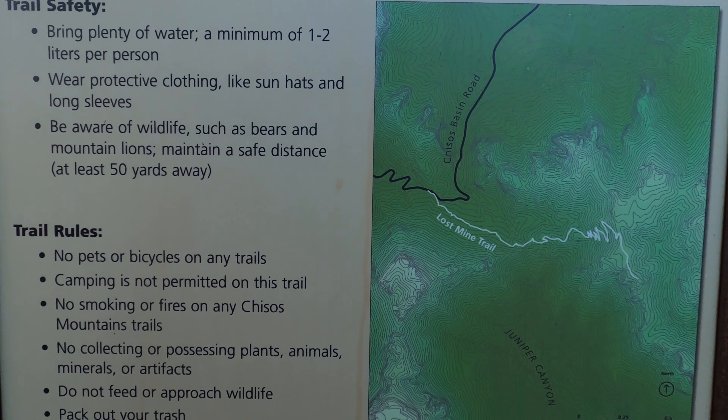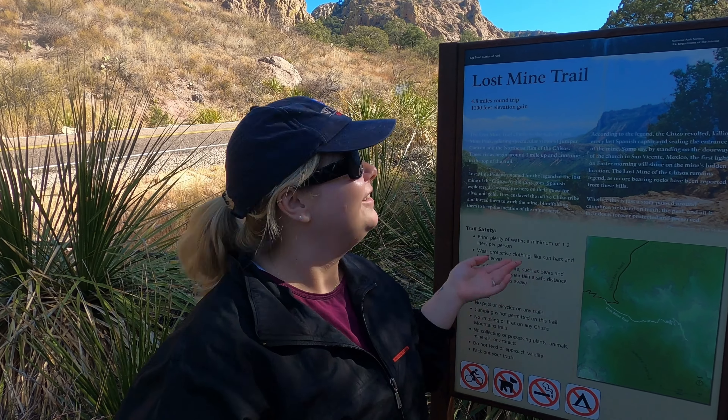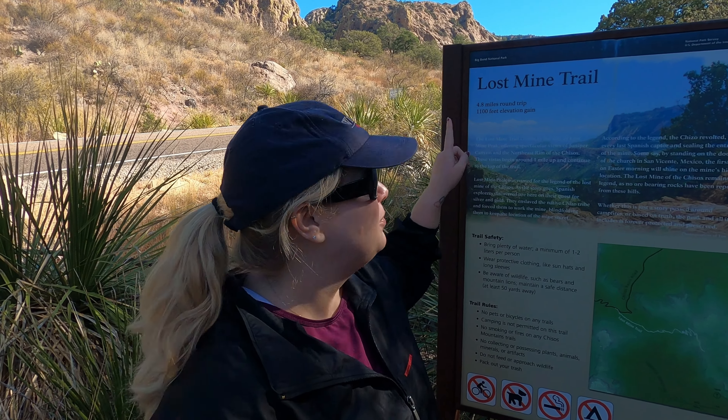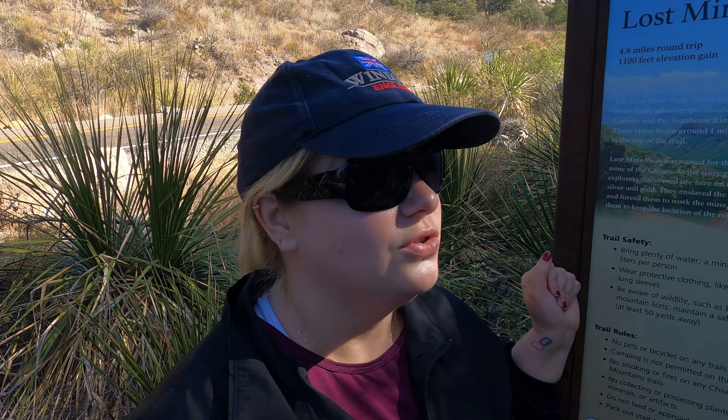So we are here at the Lost Mine Trail, which we're going to do this morning. This is a 4.8 mile round trip. It says it takes about three hours but we're slow, so we're expecting maybe four to five hours. It has 1,100 feet of elevation gain and we are about to start.